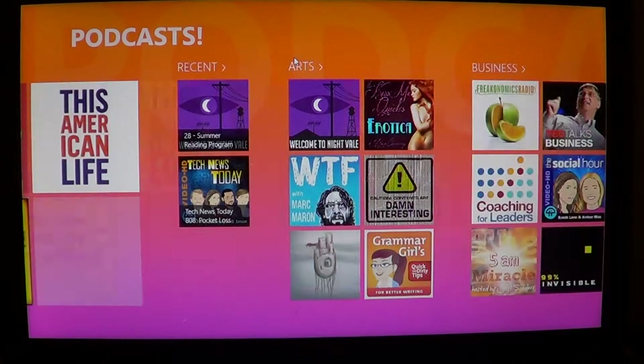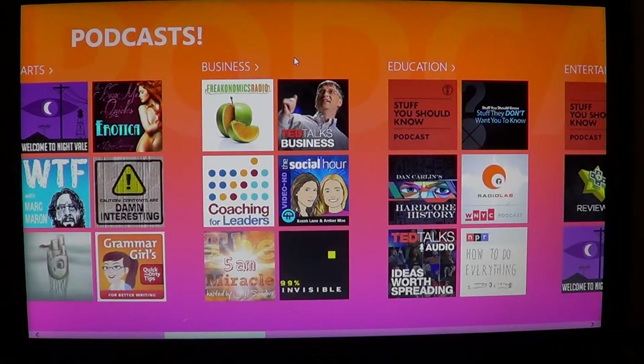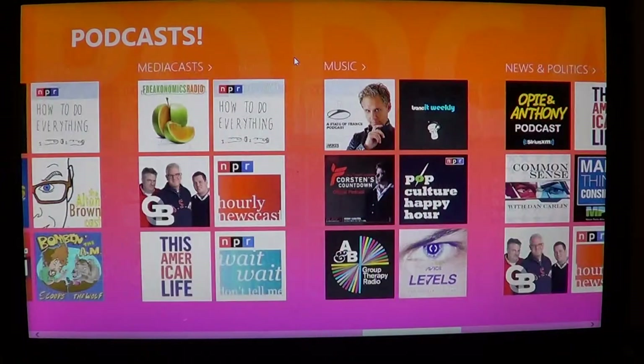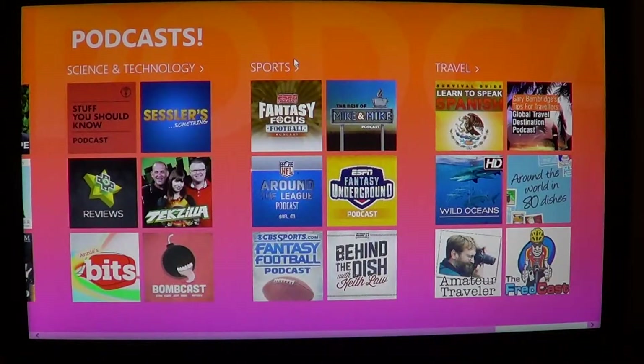Then you've got the categories: arts, business, education, entertainment, health, international, lifestyle, media — whatever interests you. It's here and it's really cool because there's lots and lots of podcasts. This app actually made me find new podcasts that I didn't even know existed.